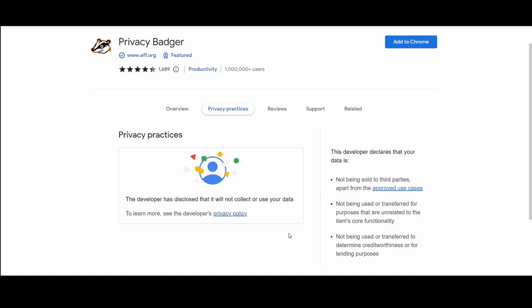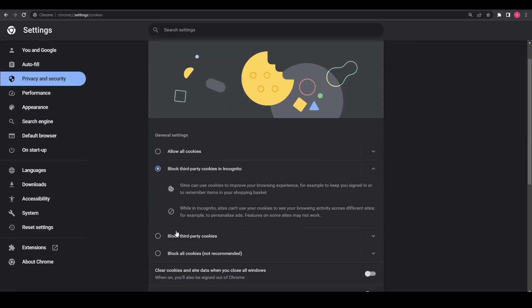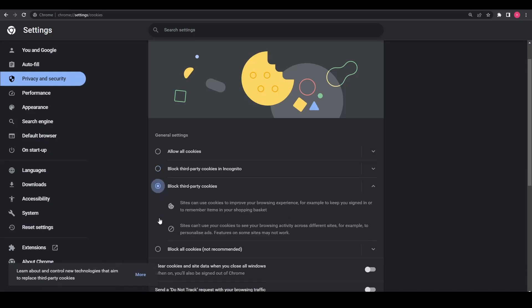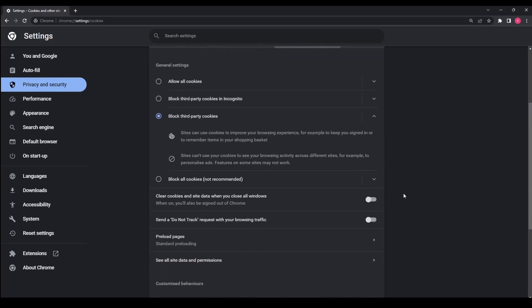If you don't want to install any extension, then simply go into your browser settings, go to cookies, and select the option that says don't use third-party cookies. Simply enable that. Lastly, if you're unsure if you've already given away too much information just by clicking the accept button, then go into your browser, clear all your cookies, and start again. This should be enough to keep you protected.